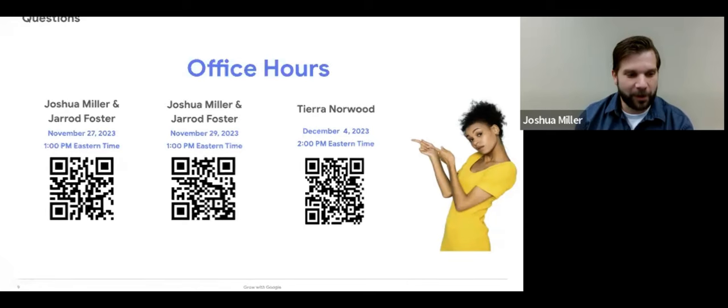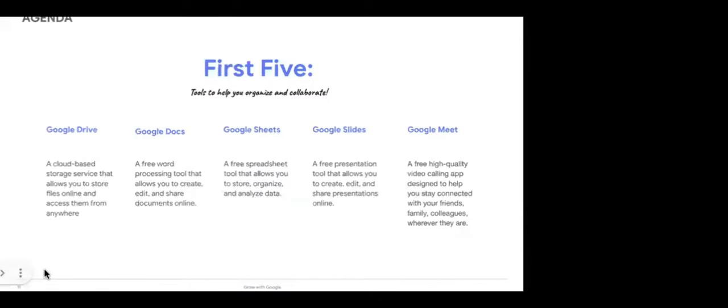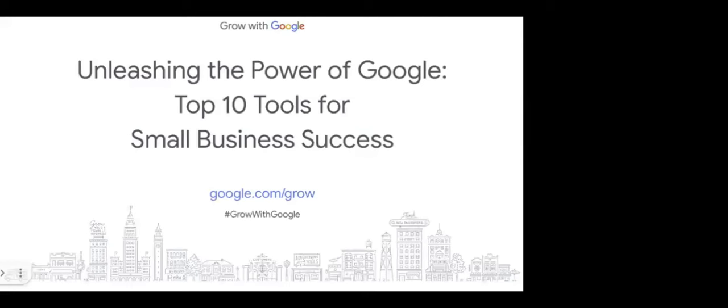We're going to jump into the webinar here. Welcome to the webinar: Unleashing the Power of Google Tools — the Top 10 Tools for Small Business Success. My name is Josh Miller and I'm excited to be here with you today. Whether you are a small business owner, entrepreneur, or marketer, you know that Google is one of the most powerful tools you have at your disposal. But with so many different tools and features available, it can be hard to know where to start. By the end of this webinar, you'll have a clear understanding of how to use Google tools to stay organized, collaborate with others, attract more customers, increase sales, and grow your business.